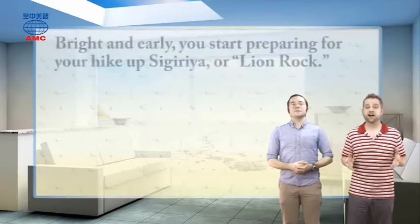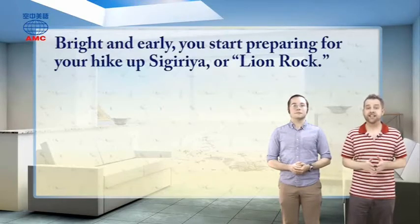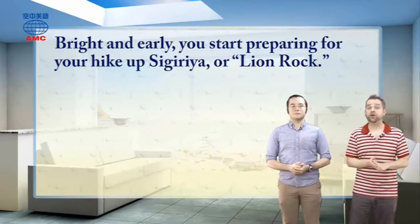The article begins with a description of what's going on, what you could be doing, and also a description of what you can see. It says, bright and early, you start preparing for your hike up Sigiriya, or Lion Rock. That's the place we're going to be visiting, and it's going to be a bit of a walk.